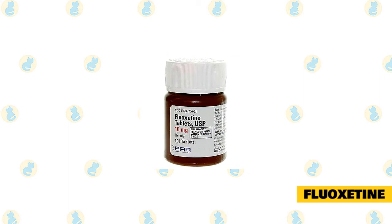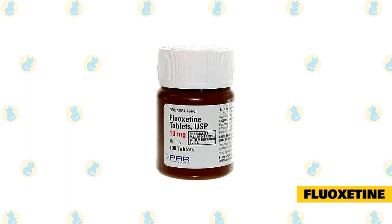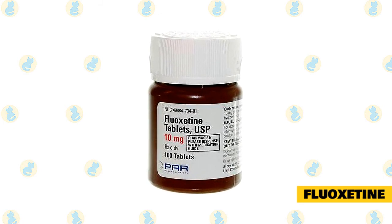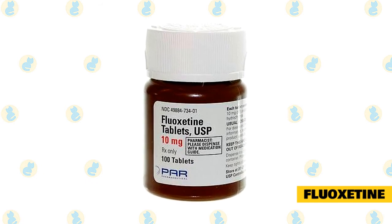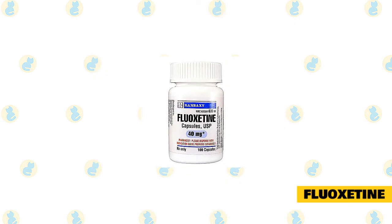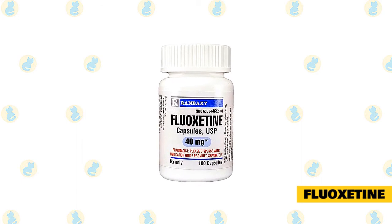Fluoxetine is used for generalized anxiety, moderate to severe anxiety, aggression directed towards people, cats, or other animals, compulsive behavior, urine spraying, inappropriate urination, panic disorder, and fearful behavior. Fluoxetine is classified as a selective serotonin reuptake inhibitor. It blocks the receptors in the brain from taking up and removing serotonin, which allows for a higher serotonin level. Serotonin helps modulate mood and behavior, and increased amounts can help decrease anxiety and reduce reactivity and impulsive behavior.